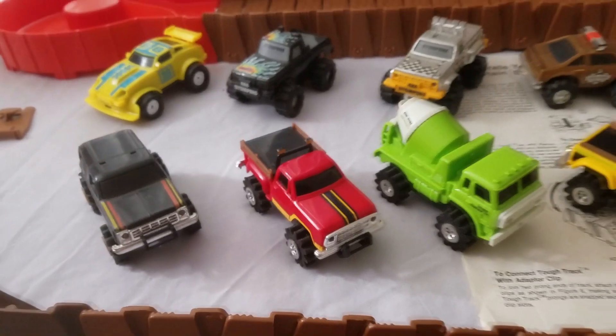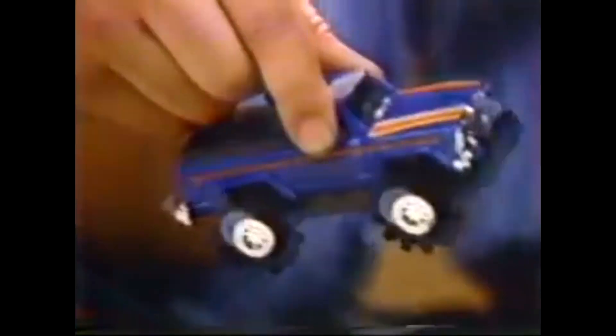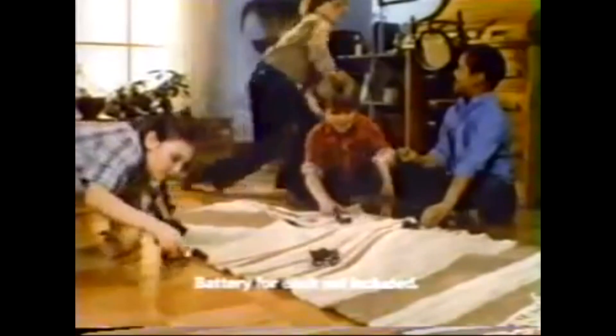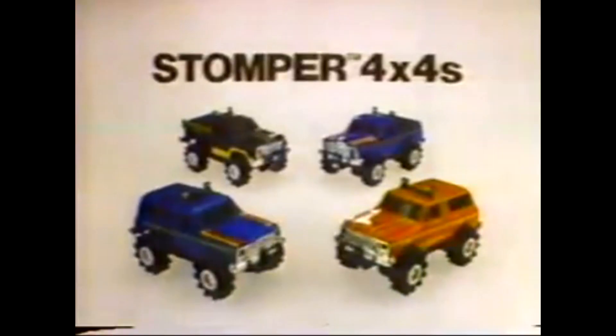Stomper Trucks were first available in 1980. Stomper 4x4s — working lights, detailed design, and 4-wheel drive. Battery for each not included. There are four models: the Chevy Blazer, the Dodge Warlock, the Jeep Honcho, or the Ford Bronco. With battery-powered 4-wheel drive, you can tackle almost any hill, almost any surface, because four-wheel drive provides power. Stomper 4x4s with headlights — each sold separately or available in sets. From Stomper.